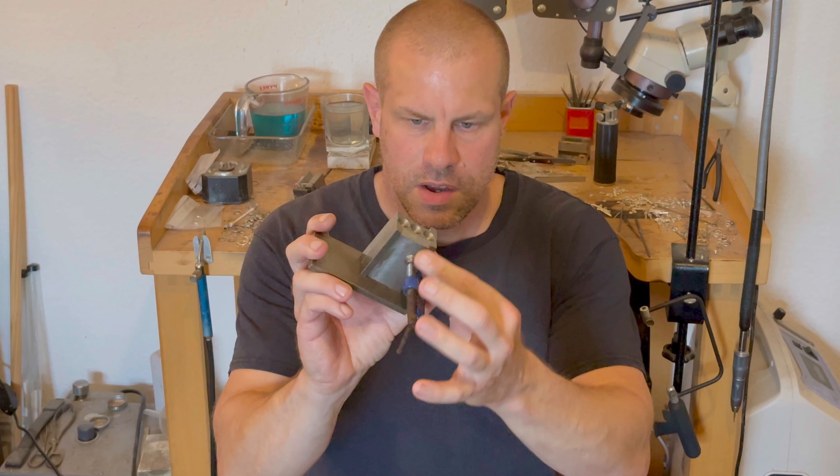At Roberts & Co, our journey with graphite moulds has been nothing short of transformative. From initial hesitation to a growing appreciation, we have seen first-hand the benefits these moulds bring to our crafting process. Their rapid heat-up times and exceptional thermal stability have not only enhanced the quality of our products but also significantly reduced energy consumption. Despite the challenges, our continued experimentation and learning have shown that graphite moulds hold a special place in the modern jeweller's toolkit, offering a fine balance between innovation and tradition.